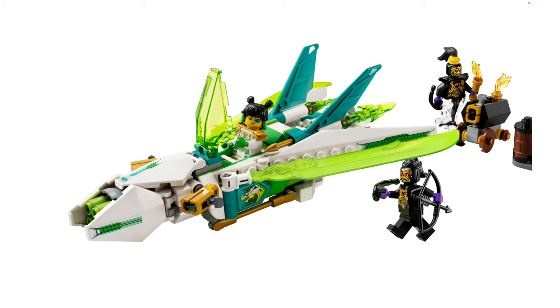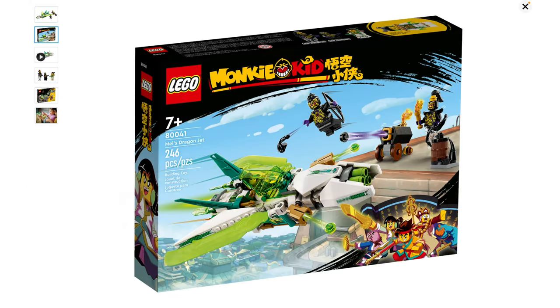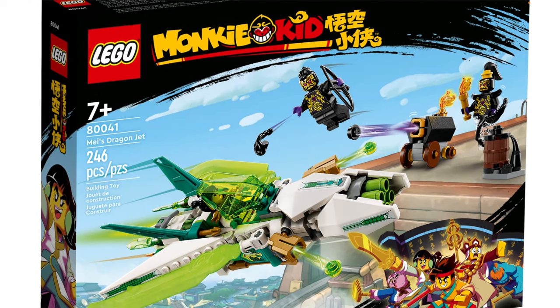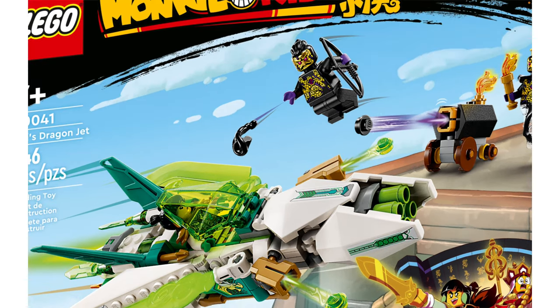It feels like it's trying to look like a Gatling gun in the front, but it doesn't even have a six-stud shooter — it's just got two regular ones, and that's fine. I'd personally like this set more if it had a dragon head build at the front. But what I'm really surprised by is that this is only $20. Monkey Kid sets are not very cheap — I fully expected this to be $30, at least.